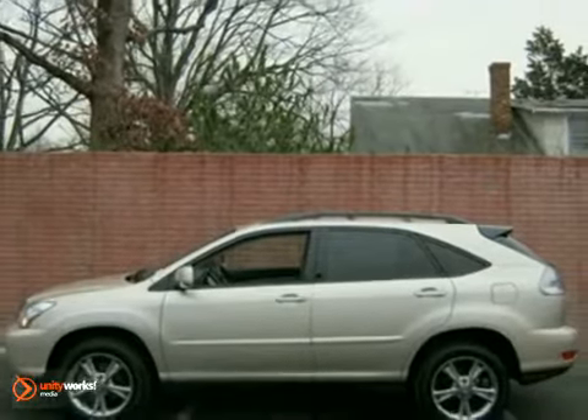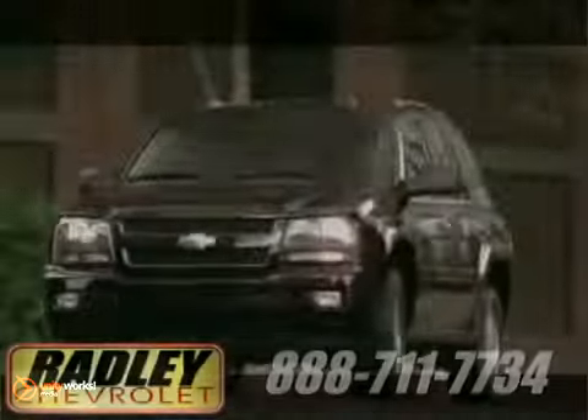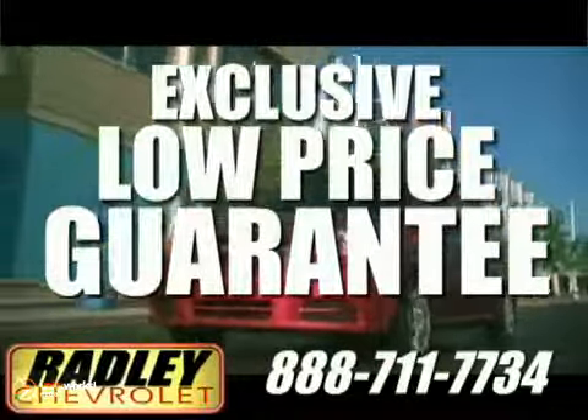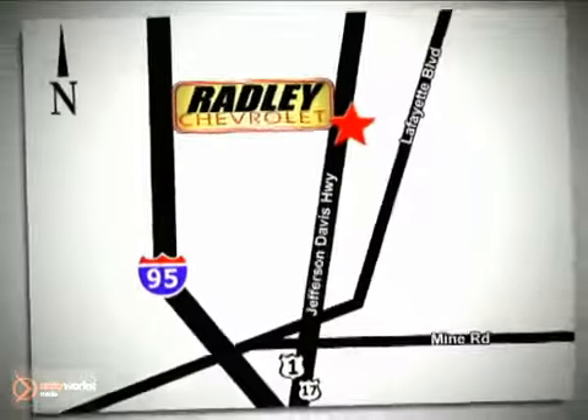Come take it for a test drive today. We have a huge selection, exceptional customer service, and the exclusive low price guarantee. We're conveniently located at 3670 Jefferson Davis Highway in Fredericksburg.